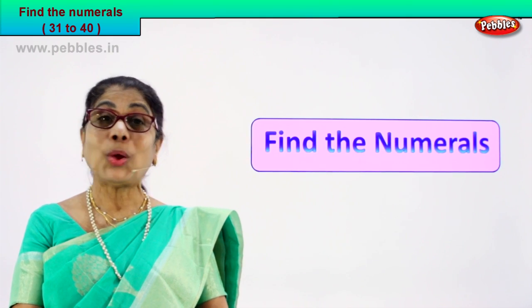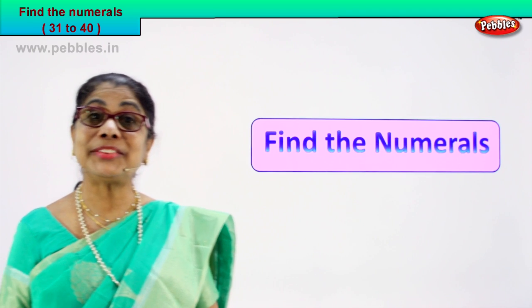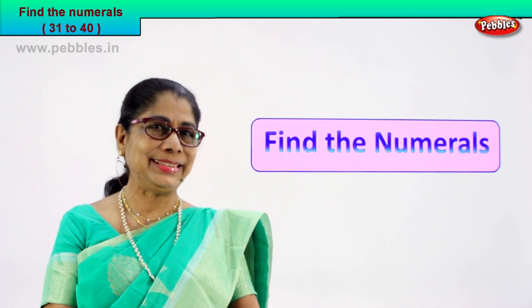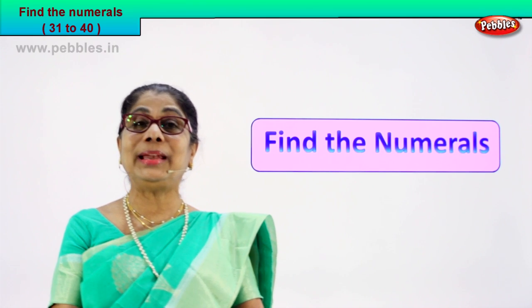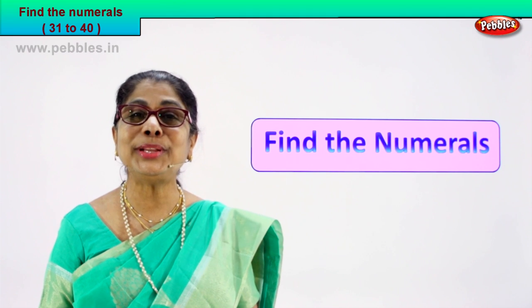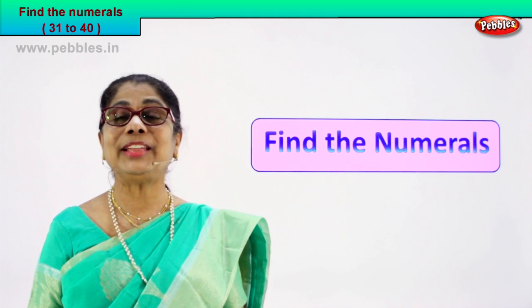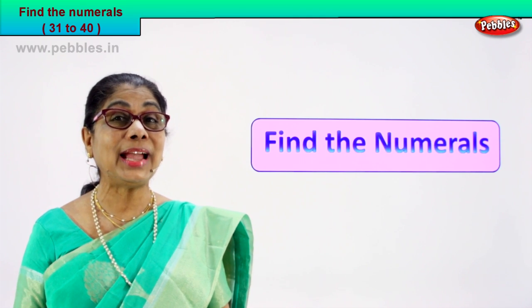Hi children, we learned number names 31 to 40. We learned to spell them, we learned to recognize the numeral. Now we will do a little exercise for us to enjoy. We are going to do a little exercise to see our memory.